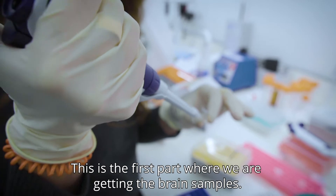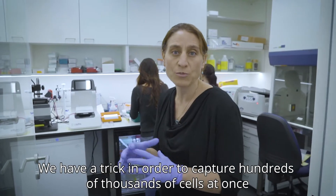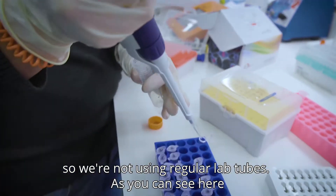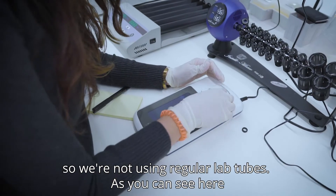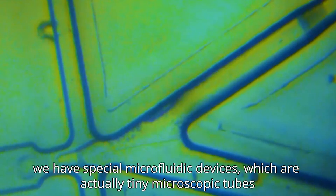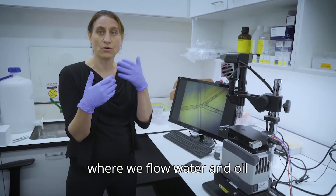This is the first part where we are getting the brain samples. We have a trick in order to capture hundreds of thousands of cells at once, so we're not using regular lab tubes. As you can see here, we have special microfluidic devices, which are actually tiny microscopic tubes where we flow water and oil.